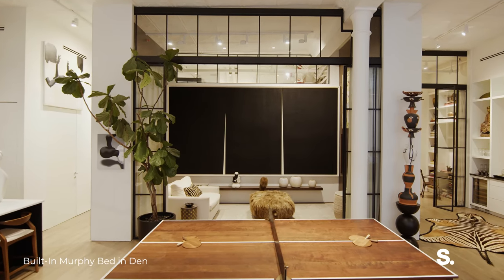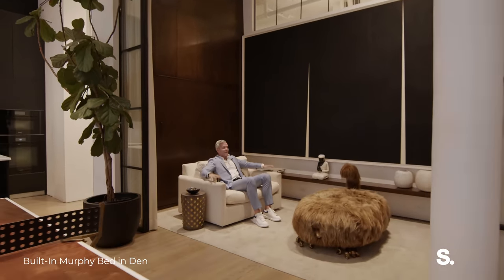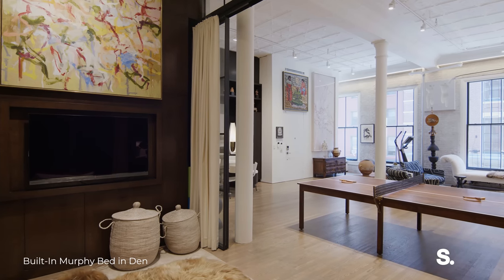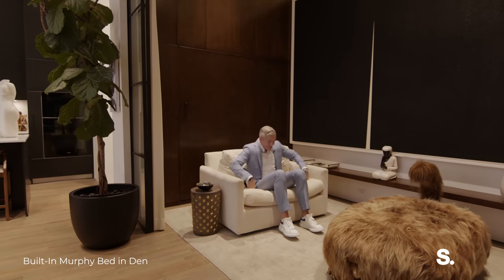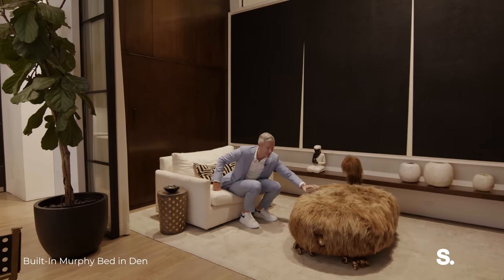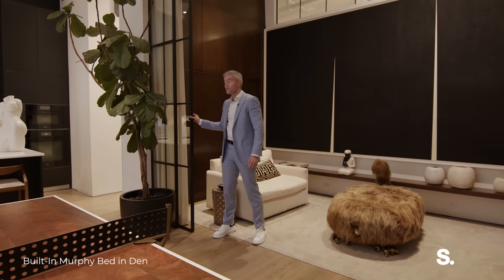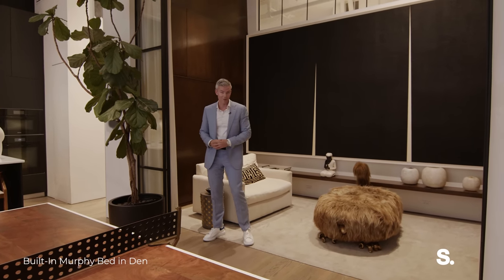So this is our den. You can imagine sitting here watching a property tour on YouTube, just by yourself. What's amazing about this space is that it's flexible — this is furniture. It easily closes off. These are all sliding doors, and with the curtains this easily becomes a second or third bedroom.